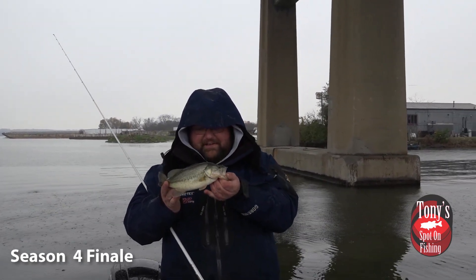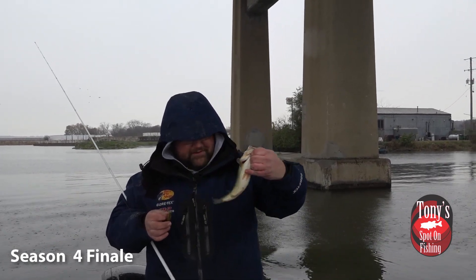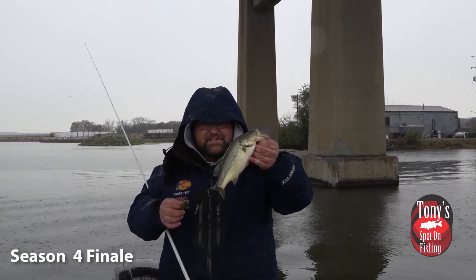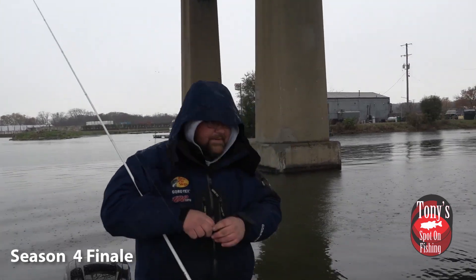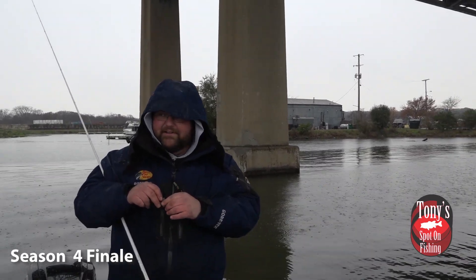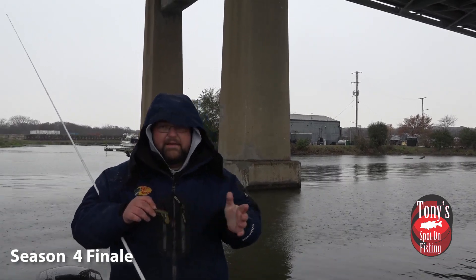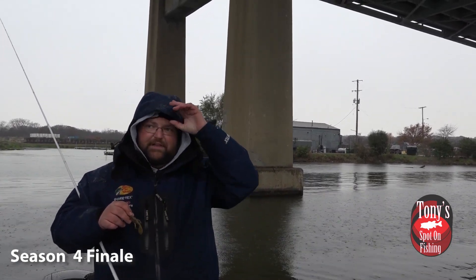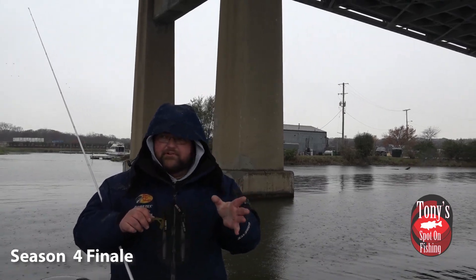That is a small fish, but if you knew what we have gone through today just to catch a couple of these guys — holy cow. We've got some sleet and rain falling. Chris has had the better hook-up ratio fishing that full-size jig. I mean, he's one for two on it.